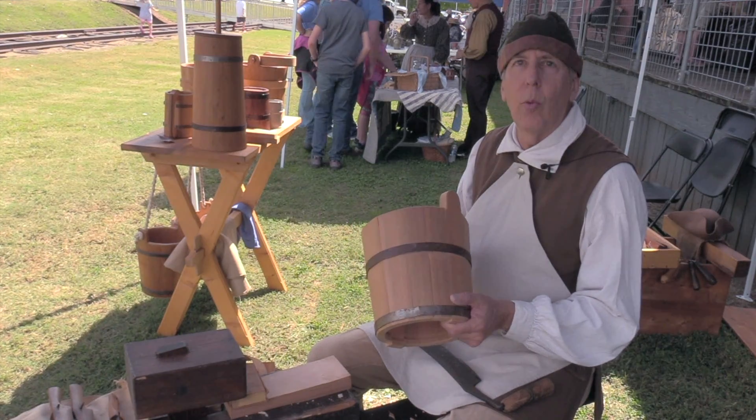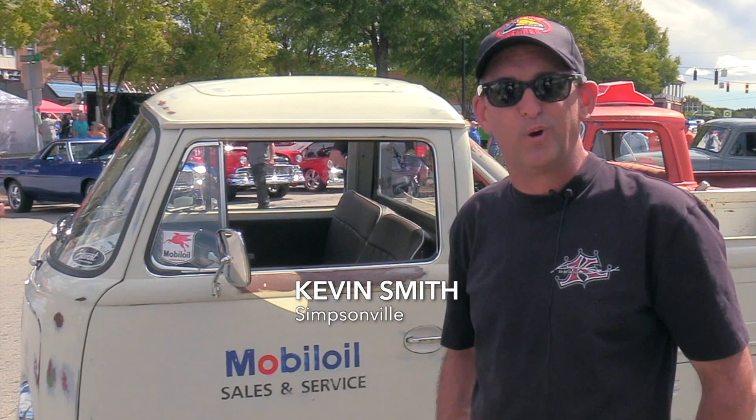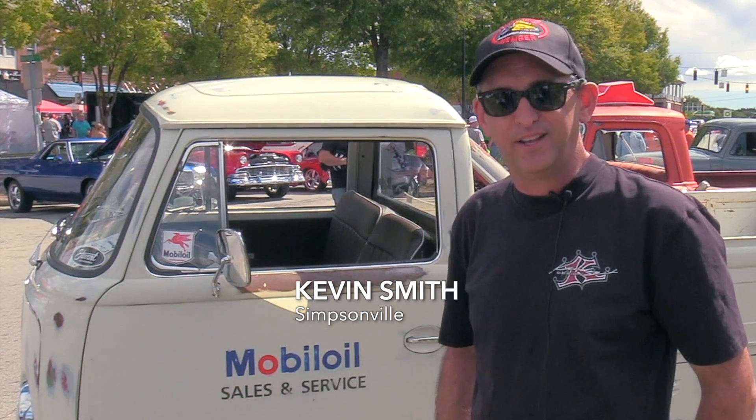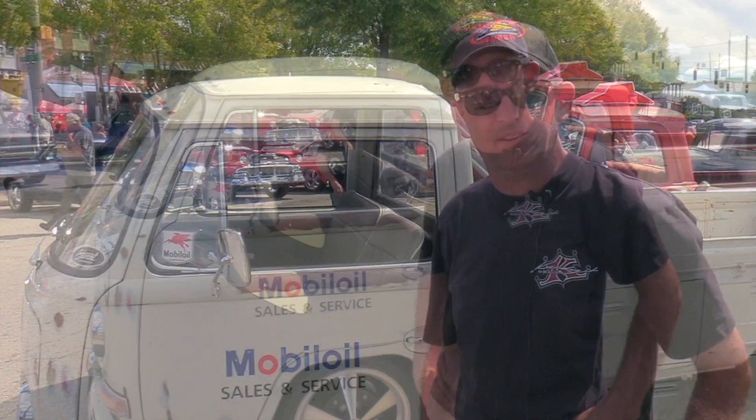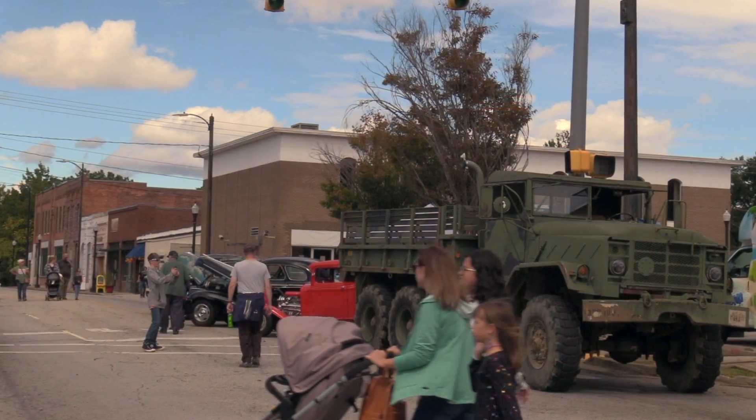It's a 1968 Volkswagen Transporter, and it is an original Volkswagen. Some people think it's a bus that's been cut off, but they actually made these. The sides fold down. It's a Type 2 Transporter Pickup — that's the official name.